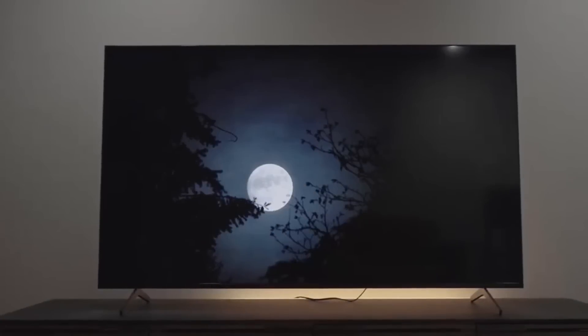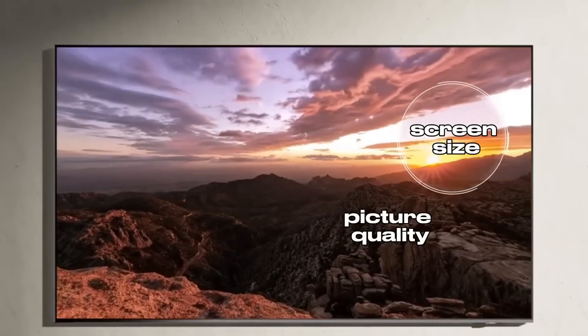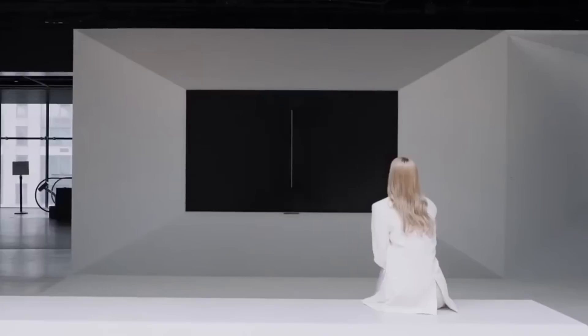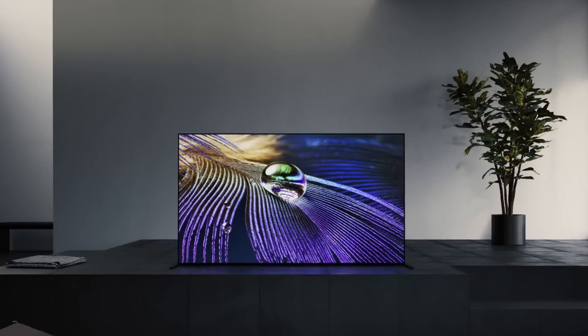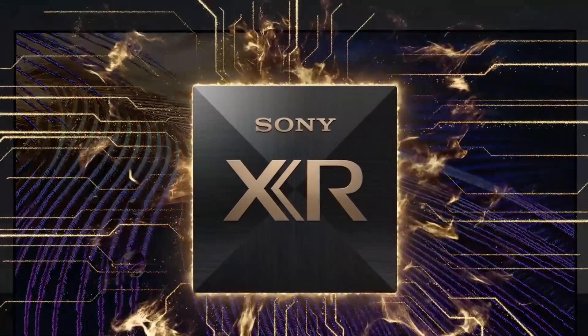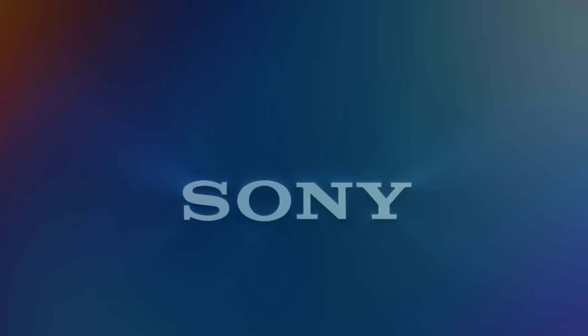Imagine you're about to buy a new TV. What's your top priority? Screen size, picture quality, technical features, or an affordable price? Manufacturers understand these demands and strive to meet them as much as possible. For example, Sony emphasizes its proprietary XR chips, claiming they're the secret to superior picture quality. But is a single chip enough to meet all consumer needs?